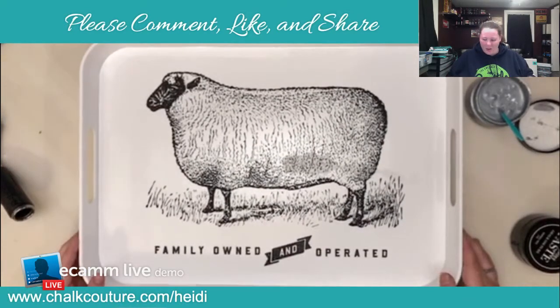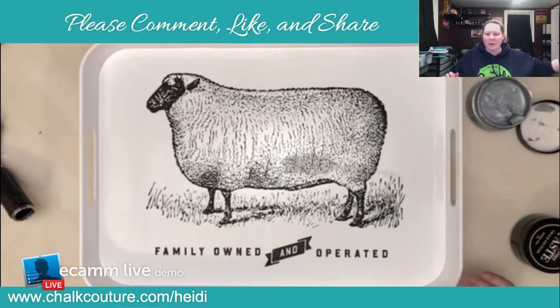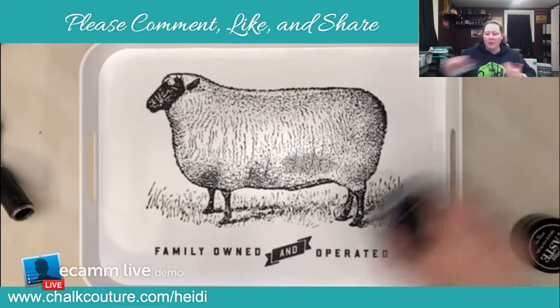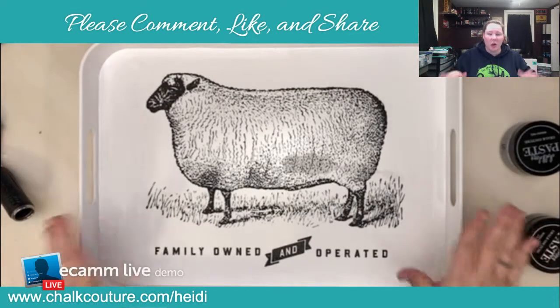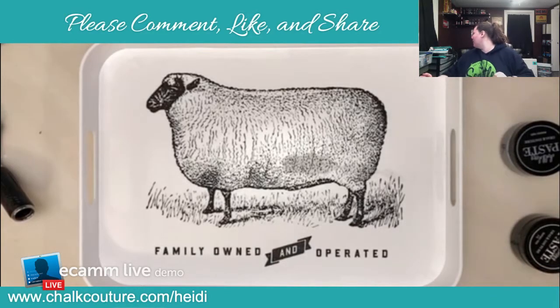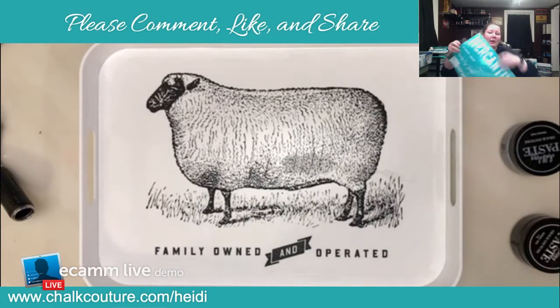I don't think it really needs anything — I think the way it is, it's super super cute. The chickens I did last night would go perfect with these. You could make an entire room cohesive — that's the whole point of the chalk stories. Alright guys, that is it for tonight. Maybe one of the next nights we could do something with this other piece we haven't even opened yet.